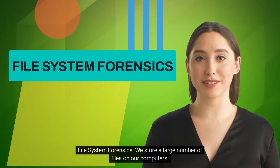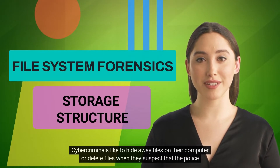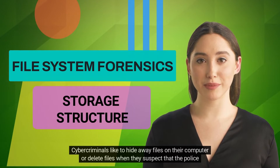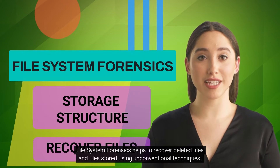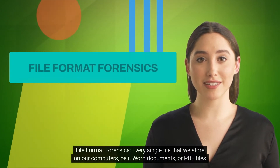File system forensics: we store a large number of files on our computers, and the operating system follows a well-defined structure to store all our files. Cyber criminals like to hide files on their computer or delete files when they suspect that the police is after them. File system forensics helps to recover deleted files and files stored using unconventional techniques.